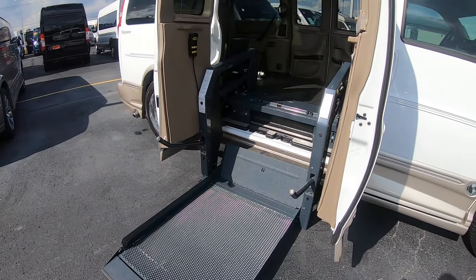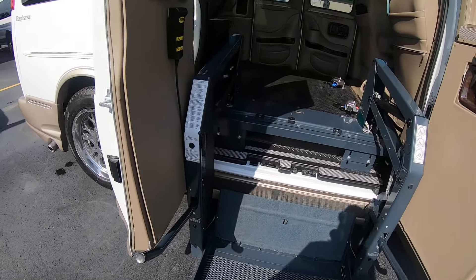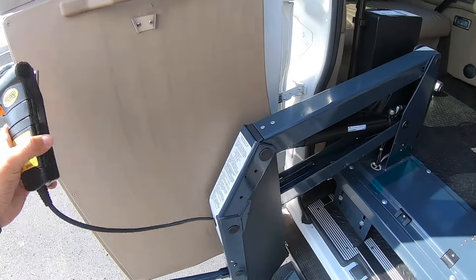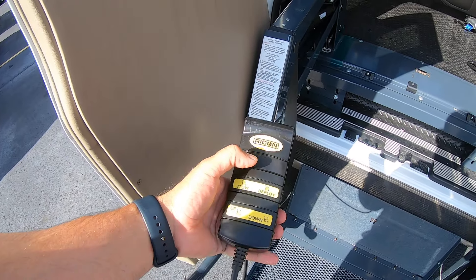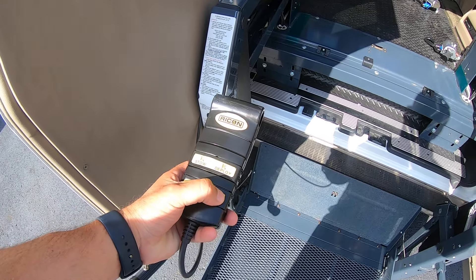So you've got your VMI dual post lift with a 750-pound weight rating on this. You've got your controller here — simple operations, stow and deploy. It's already been deployed and then you've got your up button.